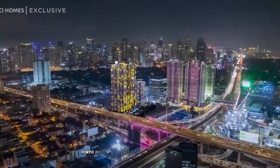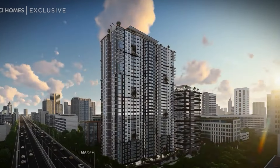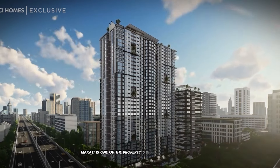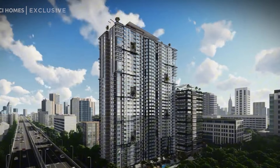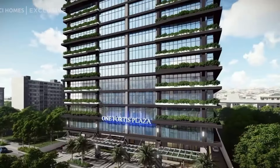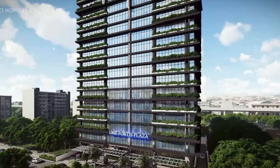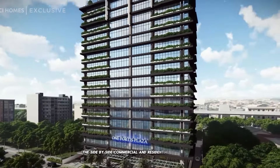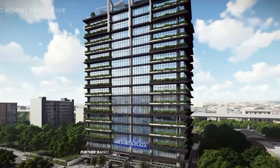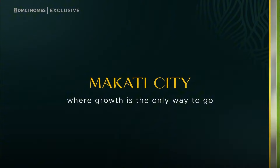Fortis Residences, addressed at 2250 Chino Roces Avenue, Makati, is one of the property's biggest selling points. Fortis Residences provides the most luxurious living spaces under the DMCI Homes exclusive brand to date. The side-by-side commercial and residential buildings further raises the property value at Fortis Residences.